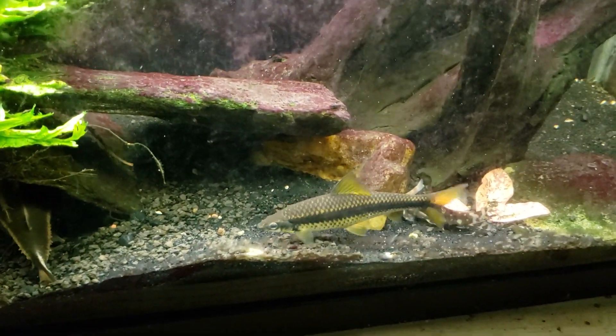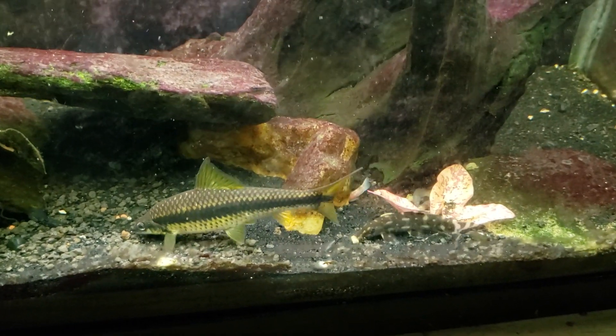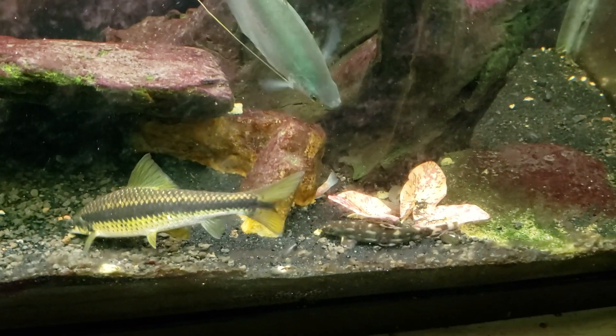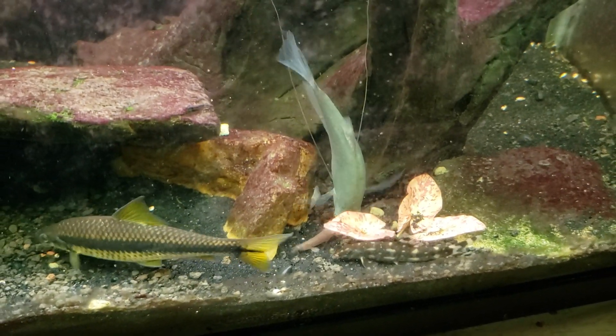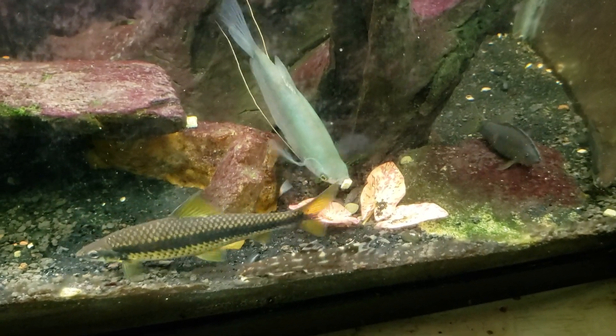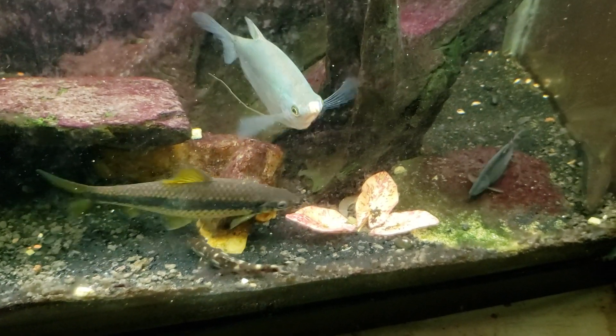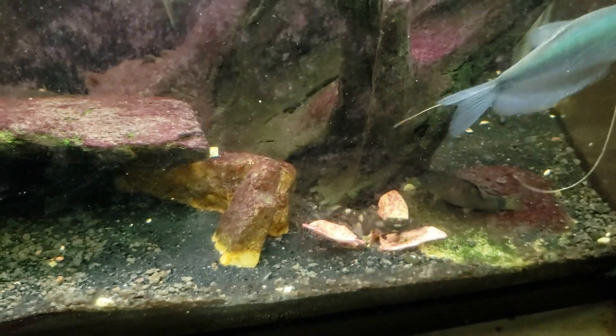We've also got a lot of activity down at this end — this is where I've got most of the algae wafers, and whenever I drop them in everybody goes crazy. You can see my coolie loaches in the background, the gourami coming in to get in on the action, the Siamese algae eaters, and then all of my other loaches like my skunk loaches and the angelicus loach come in to try to get in on the action. The Hikari algae wafers are very, very popular food in most of my fish tanks.